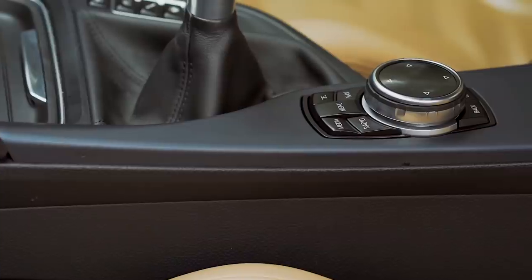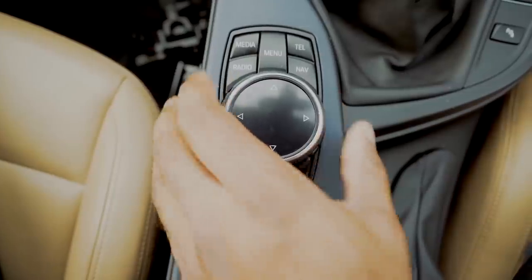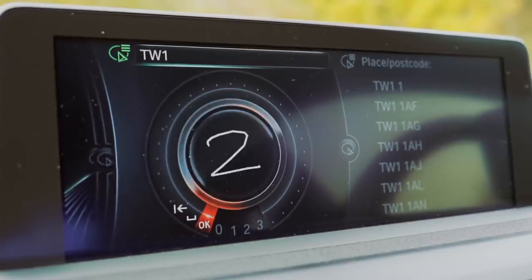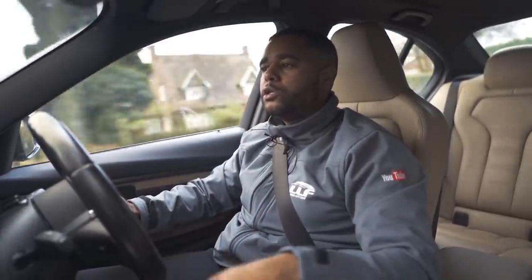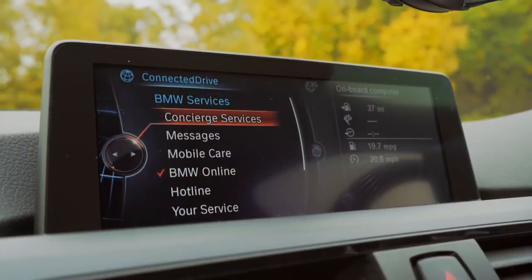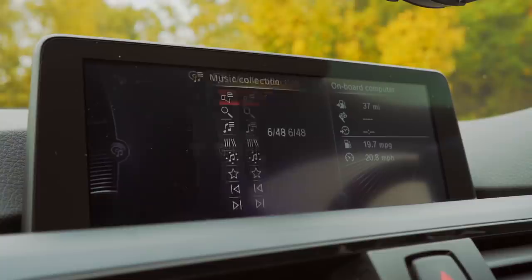You get BMW's iDrive system, which in the past has been known to be very difficult to use, but in the M3 it works a treat. There's a chrome circular dial on the centre console that controls the dash-mounted LED screen — you can twist it, click it, and it even has a touch-sensitive pad for typing in addresses. The main menu has a clean, simplified layout. Media-wise, you get radio, CD player, auxiliary and USB slots. The coolest feature is BMW Online, where for a small fee you can access over 3 million songs and download them straight to the built-in hard drive.